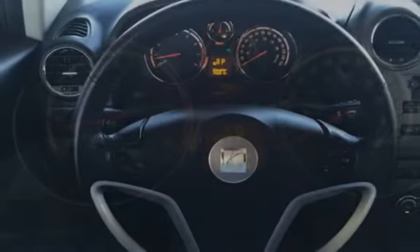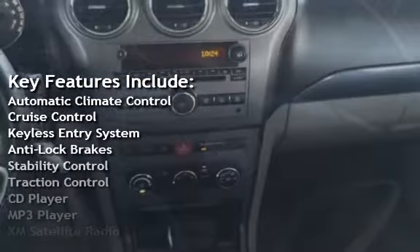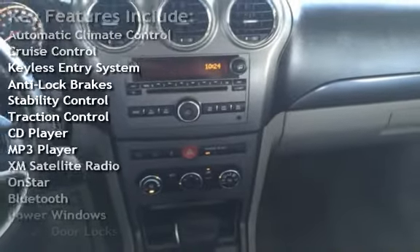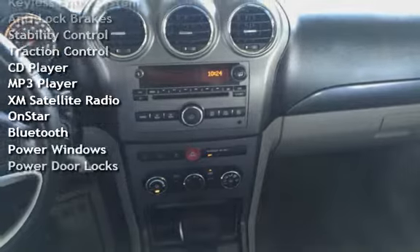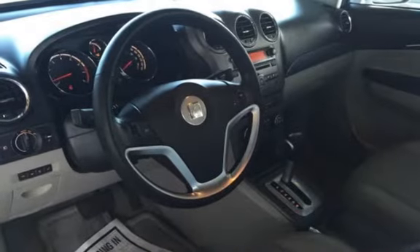Key features include automatic climate control, cruise control, keyless entry, anti-lock brakes, stability control, traction control, CD player, MP3 player, XM satellite radio, OnStar, Bluetooth, power windows, and power door locks.